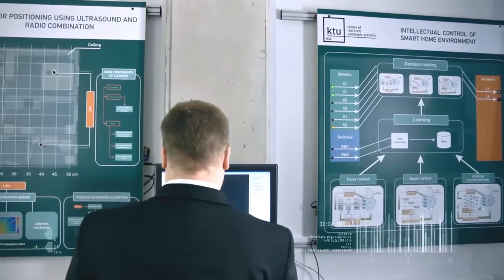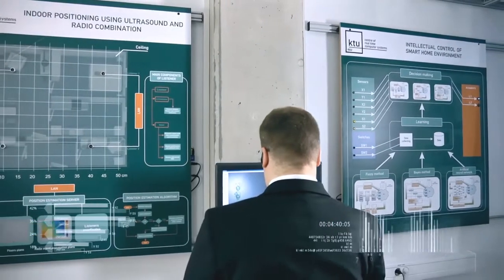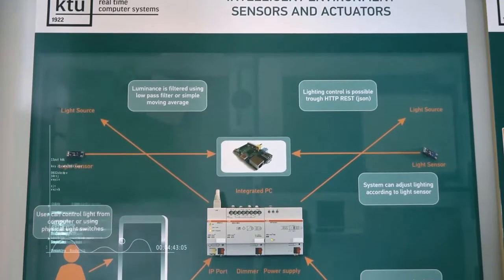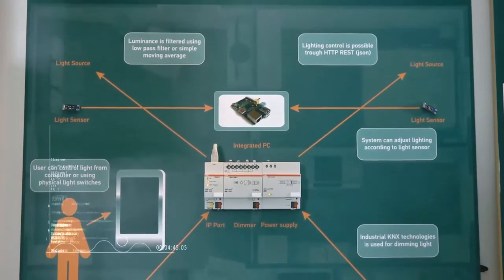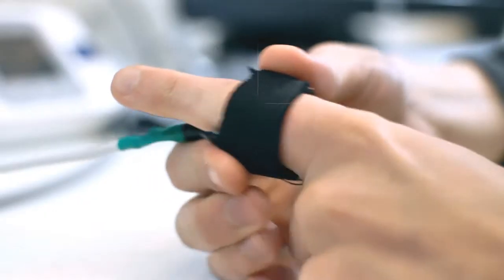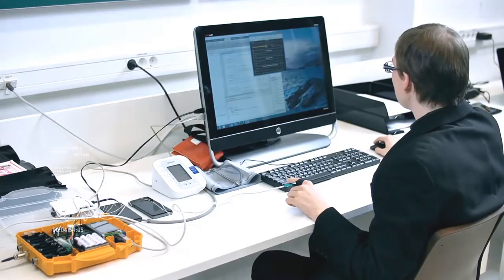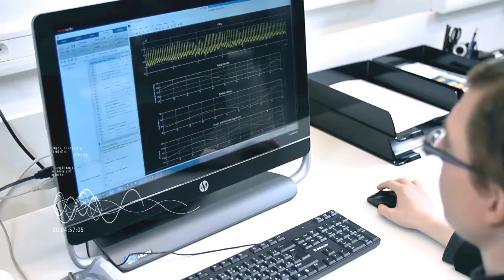We face the problem of how to connect different things in the environment in order for them to communicate with each other — for example, a refrigerator with a TV, a TV with a heating system, or a mobile phone. Our world is surrounded by various things, and they communicate through the Internet of Things. The smart systems developed at the university can not only meet the needs of a user but also offer to order various services upon the customer's request. The center develops and markets approximately three new products or technologies a year.